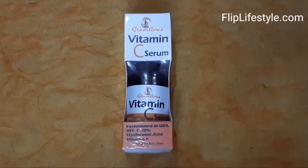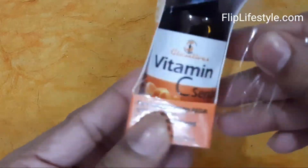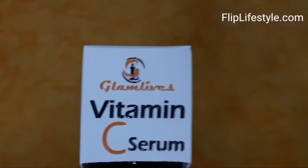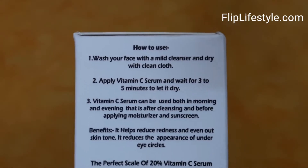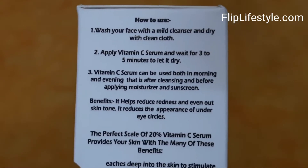Hi, welcome to a new video review from FlipLifeStyle.com. Today we have Glam Lives Vitamin C Serum with retinol and hyaluronic acid for face — an anti-aging, brightening, and whitening serum formulated in the USA.